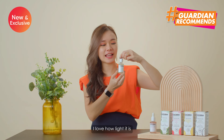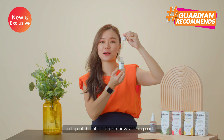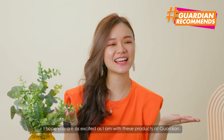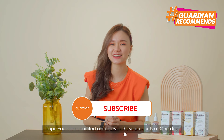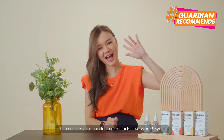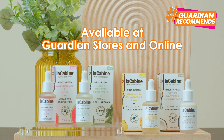I love how light it is and on top of that, it's a brand new vegan product so a definite must try. I hope you're all as excited as I am with this product at Guardian. Looking forward to seeing you at the next Guardian Recommends next week. Bye!